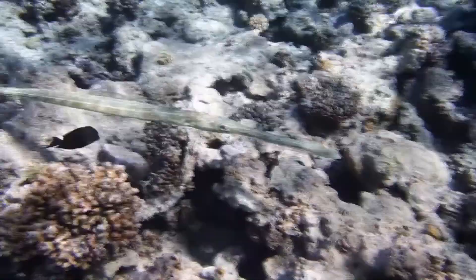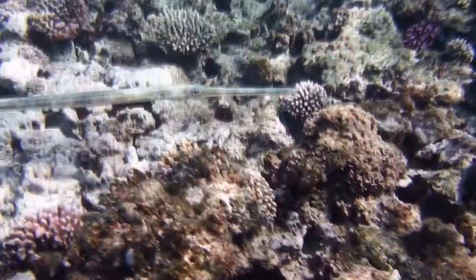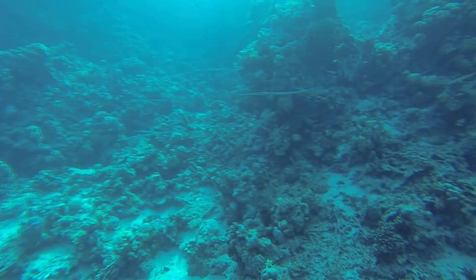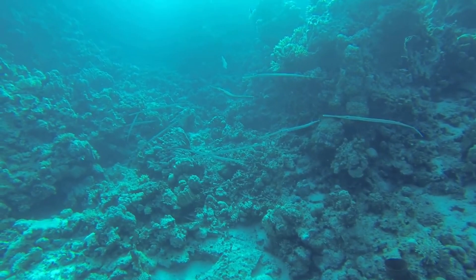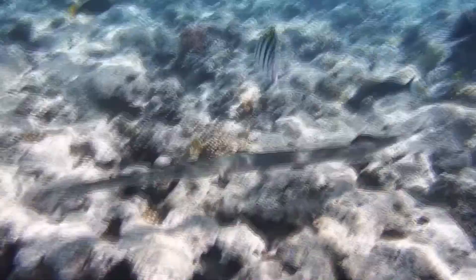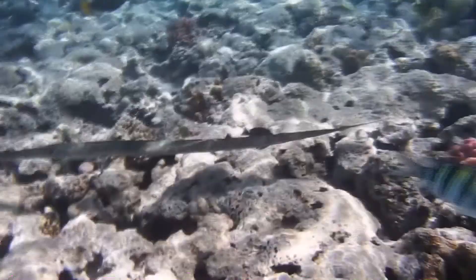Little is known about the Cornetfish's life cycle. They begin life as an egg, fertilized externally in spawning events. Sources indicate that these fish prefer to breed in warmer months, but they have a long breeding season and likely mate multiple times a year, with offspring growing at different rates throughout the year. Cornetfish larvae are planktonic as well.